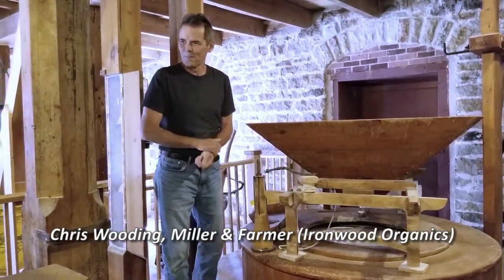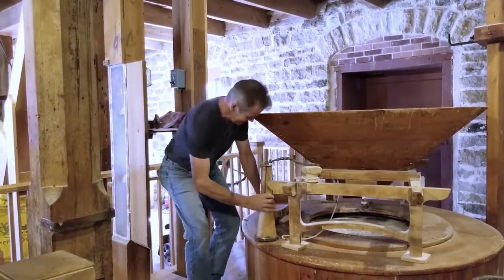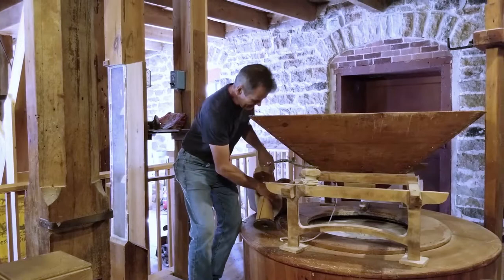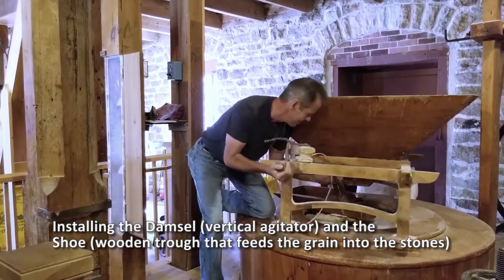My watch broke last week, so it's always nine minutes ahead forever, and I've lost that. You're right on time. I had a big tour of 35 Queens University students — environmental students — at the farm this morning.